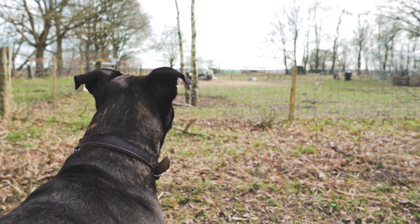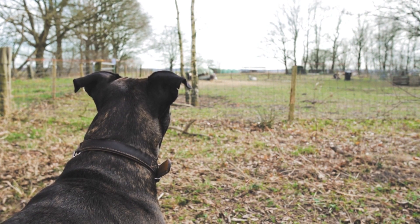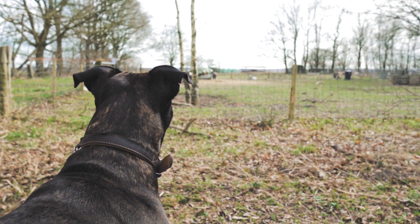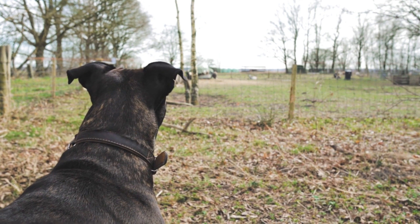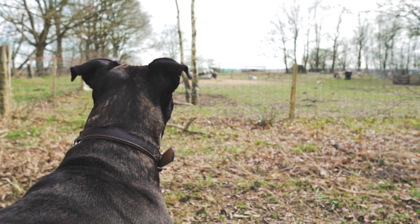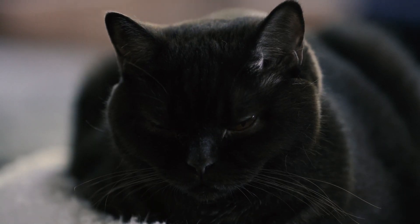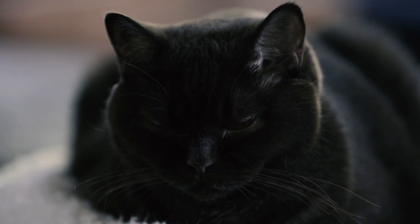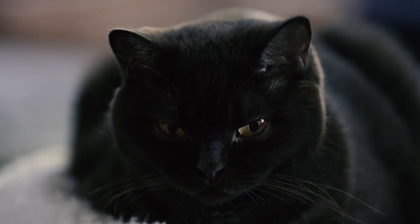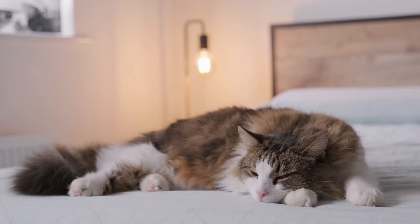When going to a veterinary consultation, it is important to review information about the clinic and make sure we have all the details about our pet on hand. During the consultation, we must sincerely answer all questions asked by the veterinarian and describe any symptoms we have noticed. The first veterinary consultation is usually longer, as the veterinarian will do a complete exam to ensure there are no previous medical conditions and will ask about the pet's medical and vaccination history.